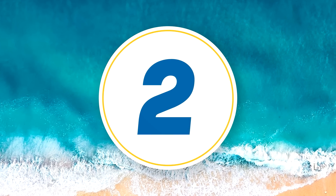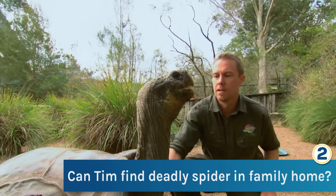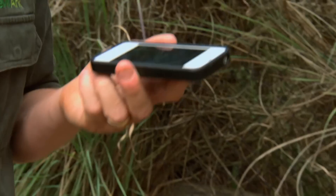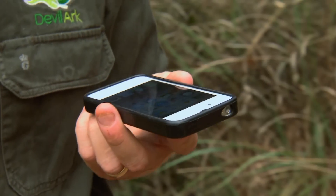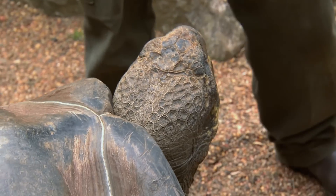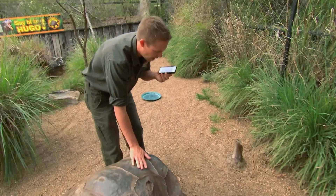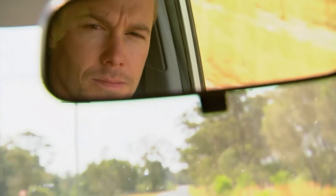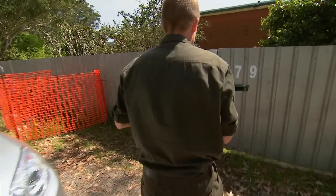Australian Reptile Park Operations Manager Tim Faulkner receives a call: a family has a funnel web in their house. He's immediately on his way to help. Funnel webs kill and people know that, so it's a little bit terrifying when you've got one in your backyard, let alone in your house. Tim is on his way to help a family under siege from Australia's deadliest spider.